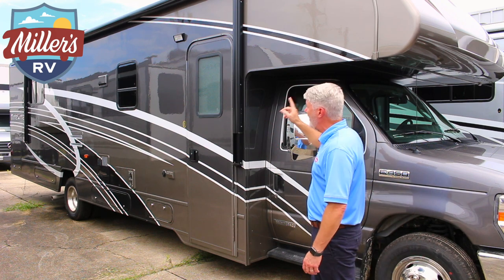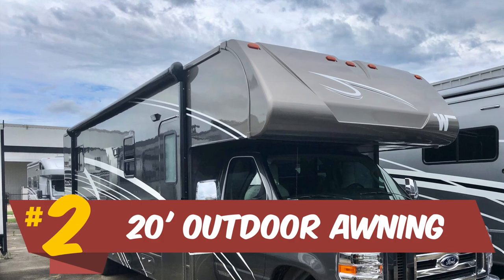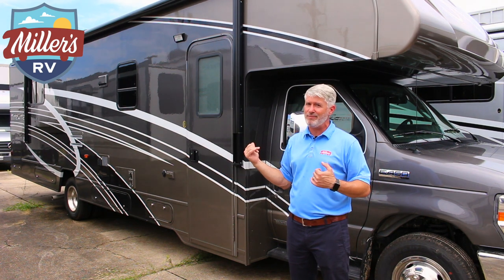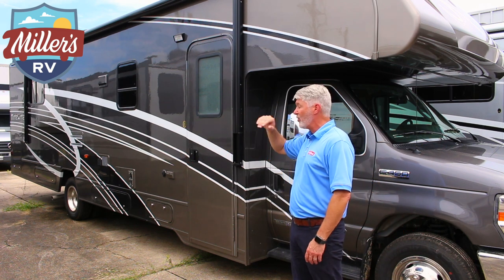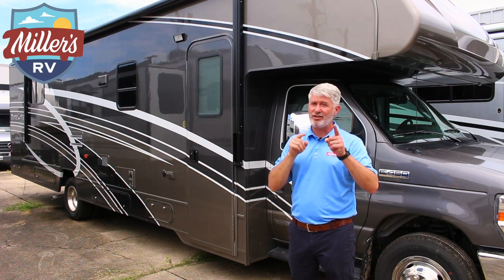While I'm looking down the side of the coach, here's another great feature — a 20-foot awning. This awning gives you a ton of space; it might even be 21 feet. It's big. Lots of awning space, lots of room, because when you go camping, it's not to be inside. It's to have space and the availability to bring the outdoors into your living area. Big awning, and we're going to look in the storage compartment for number three, and you are going to love it.